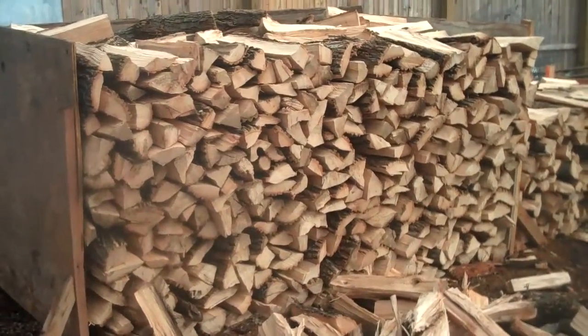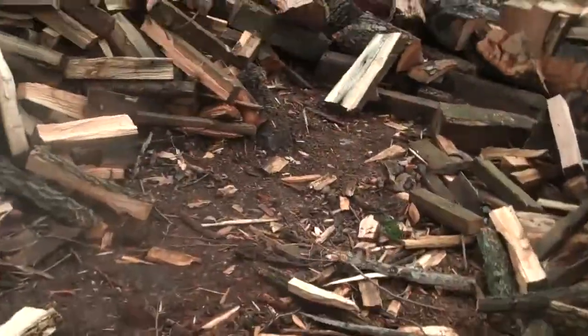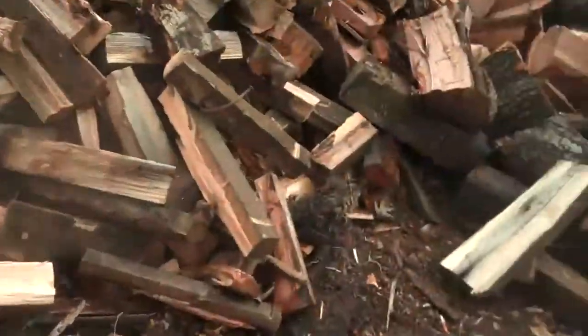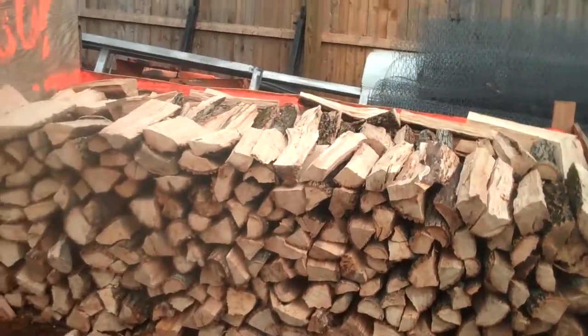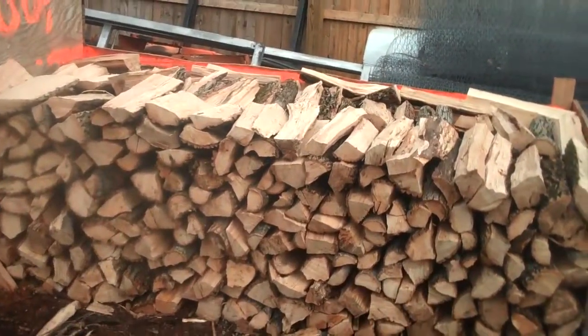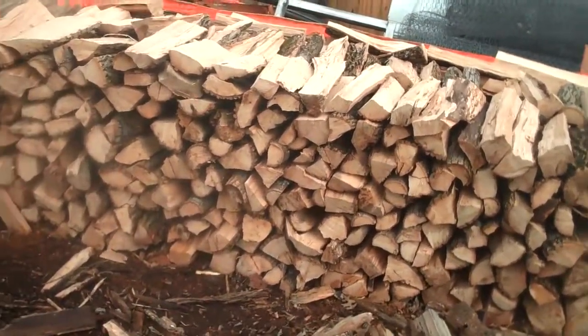Just so you know that you're getting exactly one cord of wood. And if you want a half a cord of wood, we did the same thing to the right of the cord of wood. So again, what we do is we pile it up, make sure it's a half a cord of wood, load it up in the truck and deliver it out to you.